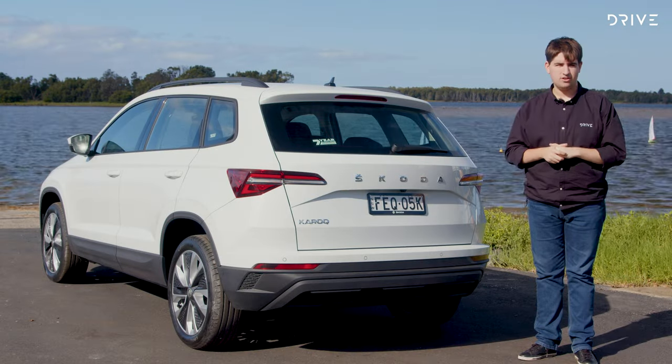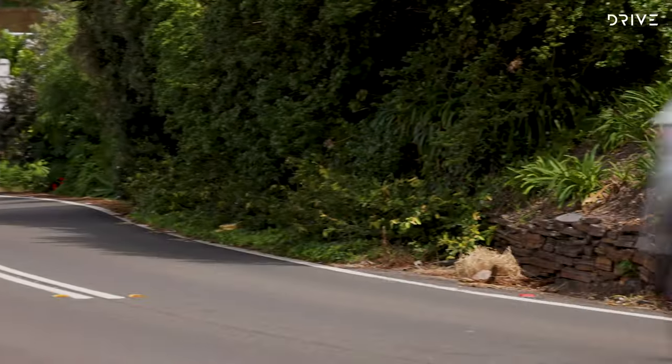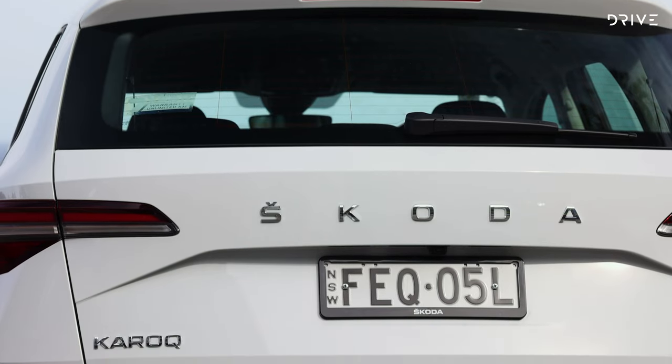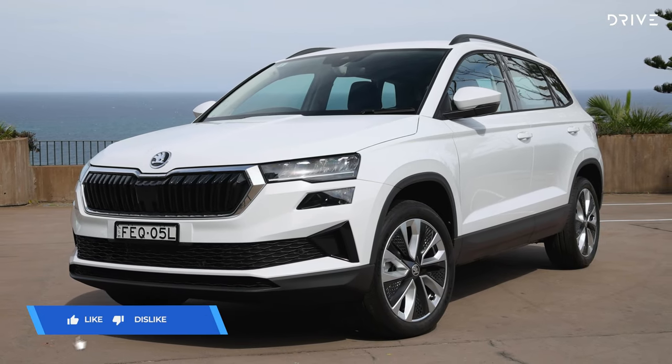So there you go — the new entry-level Skoda Karoq. It's really compelling at this $40,000 price point. It's great to drive, surprisingly roomy inside, and has great technology. If you're looking at a base model RAV4, Kia Sportage, Mazda CX-5, or something in this category, this is definitely worth a look. If you enjoyed this video, please click like, hit subscribe, and head over to drive.com.au — link in the description — to read the full written review.